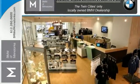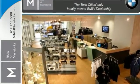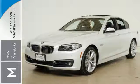Nobody can catch up to the level of performance and elegance this 5 Series provides. Experience it for yourself today.